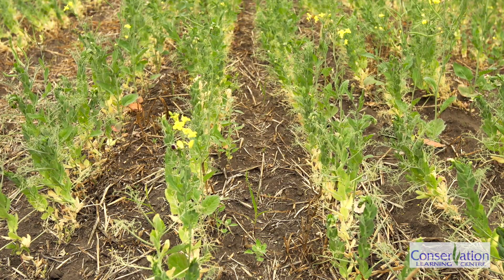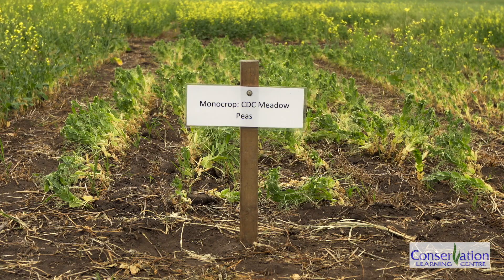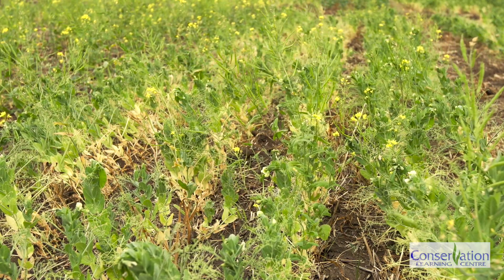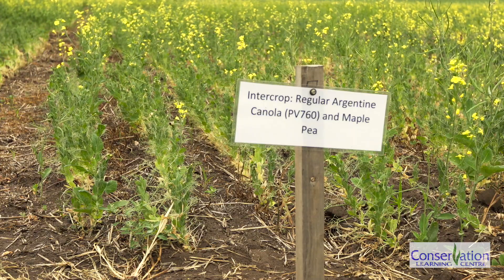Having an intercrop versus a monocrop also has moisture benefits. A monocrop of peas doesn't have much stubble, and in dry conditions like we've seen this year, having that canola in the intercrop provides stubble that can catch snow, which actually helps to increase soil moisture in the years after.